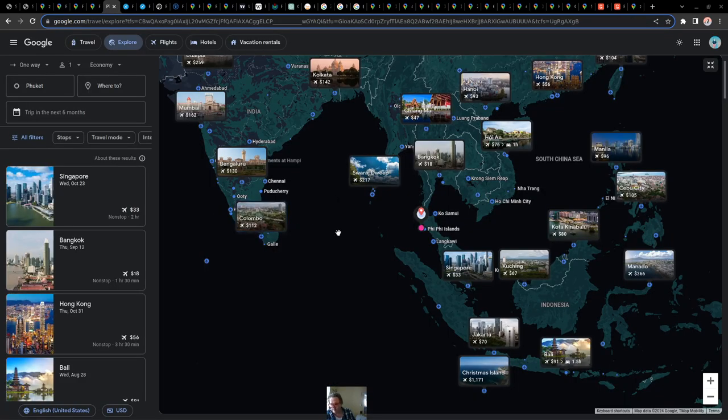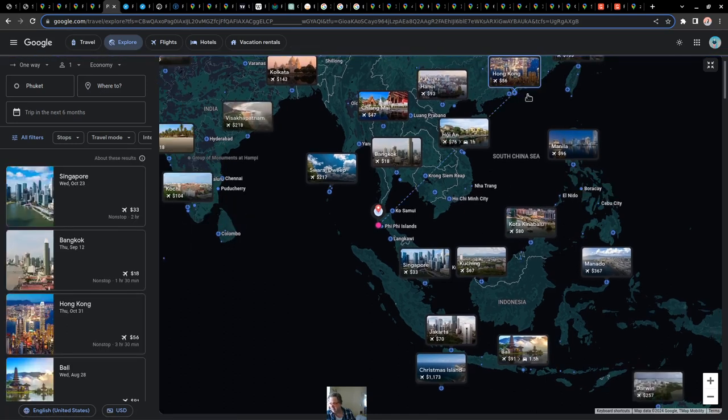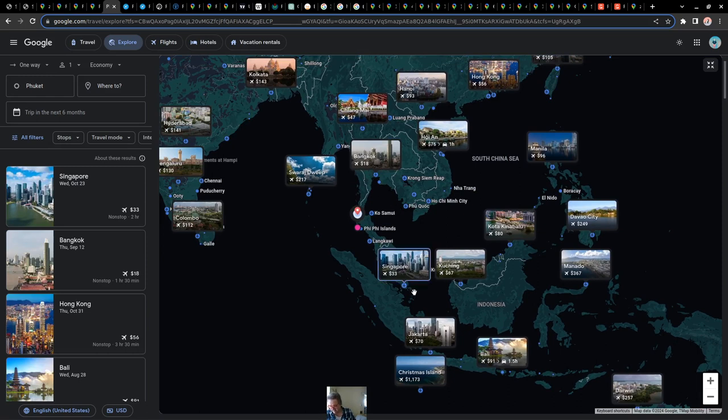Let's look at some of the prices to and from Phuket Island. These are all one-way tickets. Most places in India are around $150 to $200, including Sri Lanka. It gets very cheap within Southeast Asia — about $60 for many destinations. You have to arrange tickets at least one or two weeks in advance to get these prices. Bangkok is only $18 by flight, Singapore is $33, and Bali is about $100.